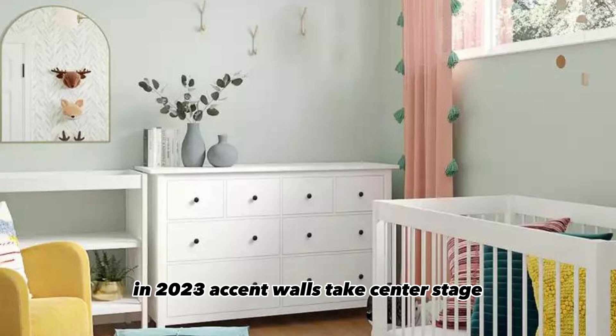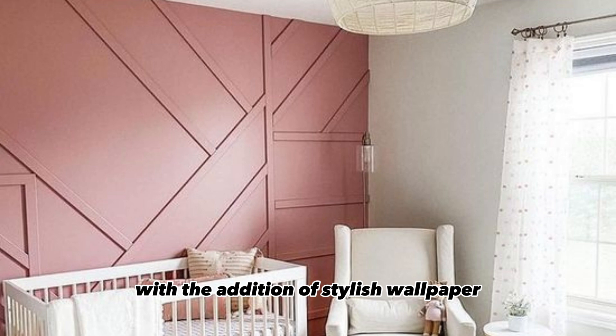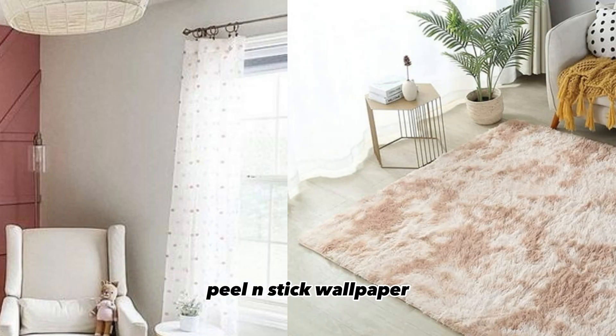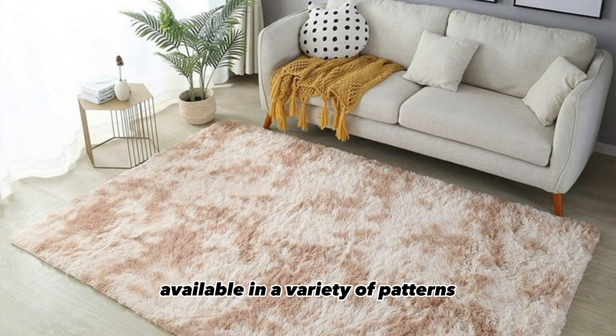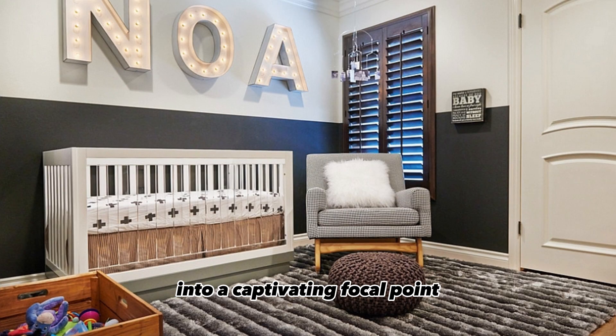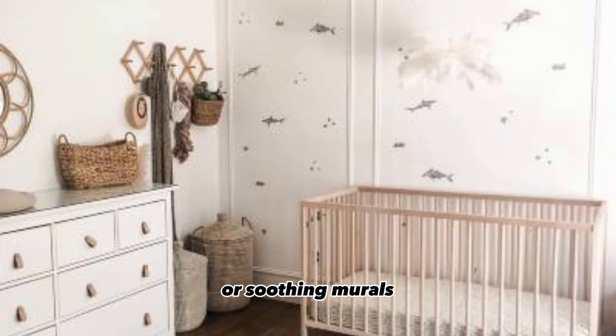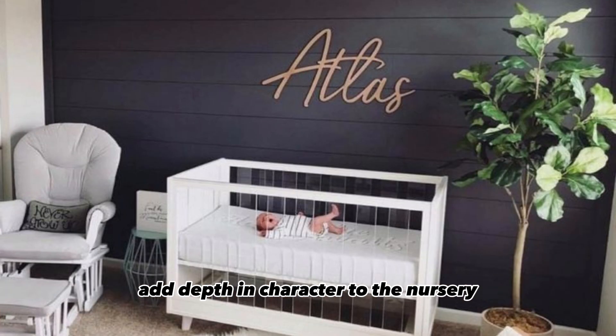In 2023, accent walls take center stage with the addition of stylish wallpaper. Peel-and-stick wallpaper, available in a variety of patterns and themes, transforms a plain wall into a captivating focal point. Whether you opt for intricate designs or soothing murals, accent walls with wallpaper add depth and character to the nursery.